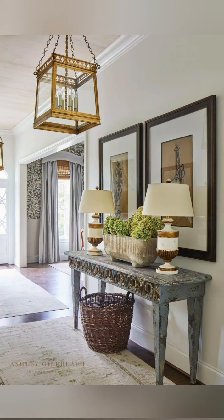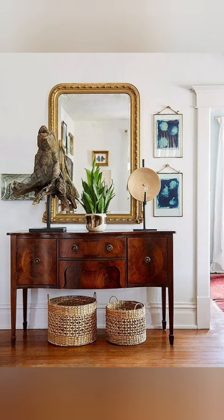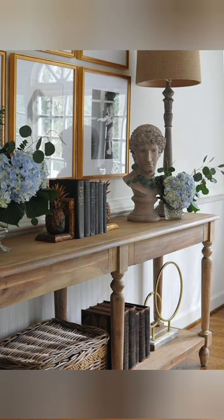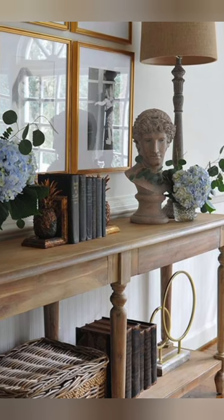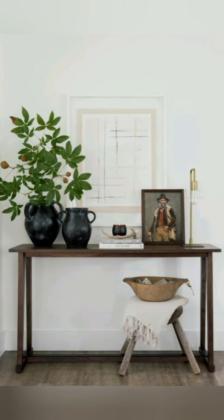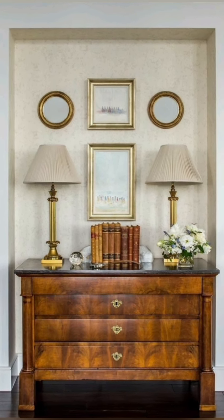Consider the purpose of your console table. Is it purely ornamental? Does it need to provide storage? Should it be wide enough to surface decor items? The way you intend to use your piece will narrow down your selection substantially. If you are strictly after furnishing to add spice to a space, then you have more freedom. A narrow console table for your hallway is a popular choice. On the other hand, it can be useful to opt for a piece that has drawers for storing keys and knickknacks out of sight.